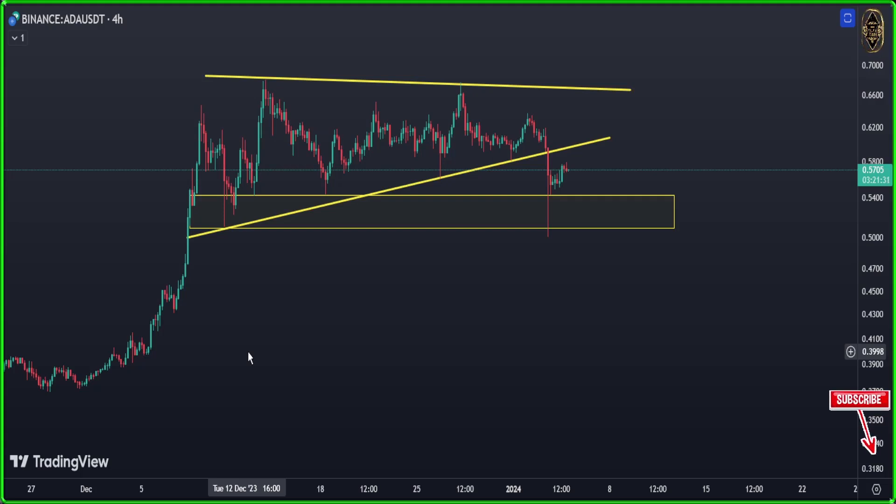Here we are in Cardano price prediction. You remember that triangle we used to have? It's getting broken here — the market fell down today.